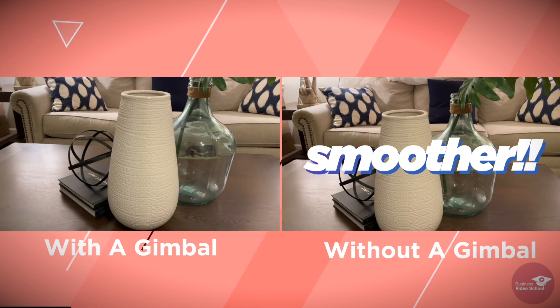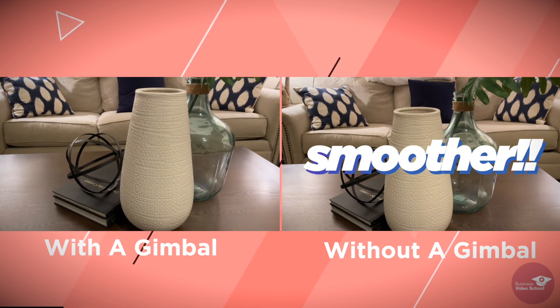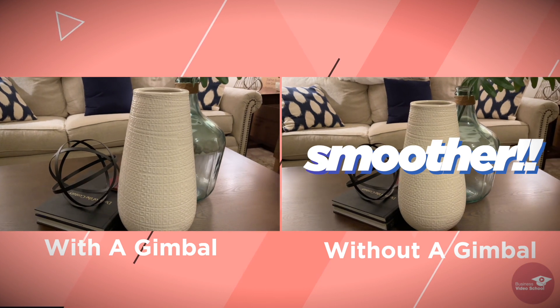Now this effect of super smooth gimbal-less footage works best on the rear camera, so if you're doing a lot of selfie videos with the less superior front-facing camera and you want to walk around and move a bit, the gimbal may still be a good tool to use, as the front-facing cameras just don't have all the bells and whistles like the rear ones do.